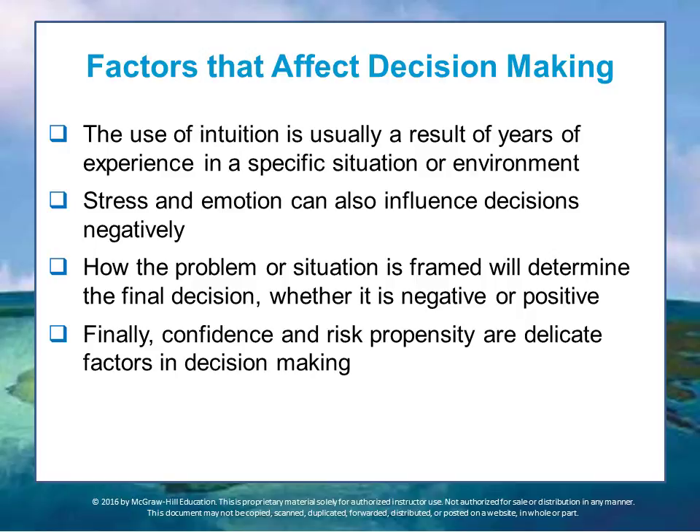Confidence and risk propensity — the tendency towards or willingness to accept risk — can also be a delicate factor in decision-making. Some people are risk averse even when the risky decision is the right one, and some are excited by risk when a more conservative decision would have been better. These influences — the emotional side of decision-making — are important things to consider as you develop your own skills. You must balance factual analysis with timeliness, keeping in mind that human beings are prone to error, but experienced people can make very effective decisions quickly when aligned with their prior experience.